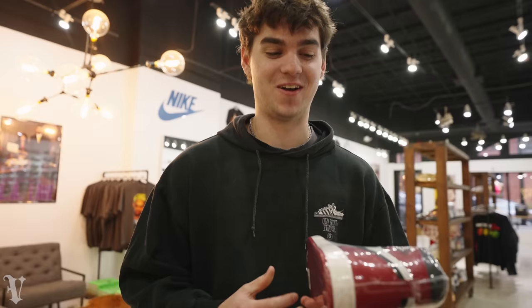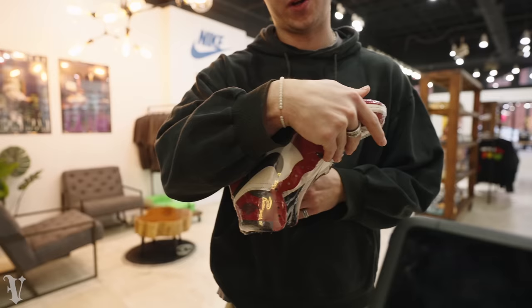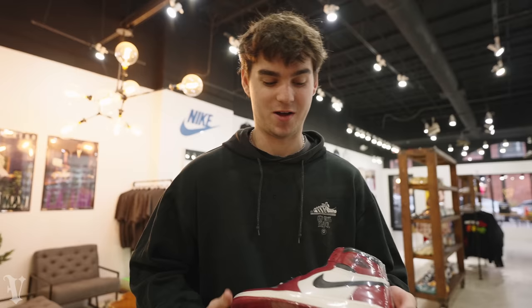For my mid-tier pick: the hottest shoe out right now. Literally can't go wrong - full mid-tier at about $400-500 depending on the size. Name a more iconic shoe right now, I'll wait. Can't go wrong, good pick.